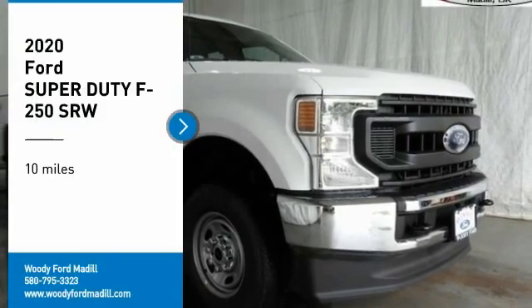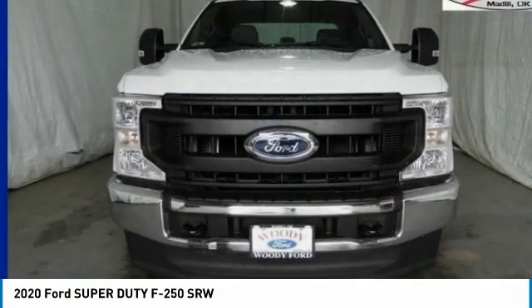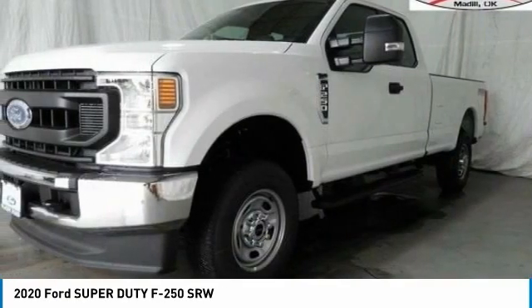Make a great choice today with the 2020 F-250 Super Duty. Head-to-head fuel efficiency. Head-to-head towing. Head-to-head torque.